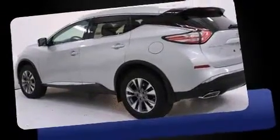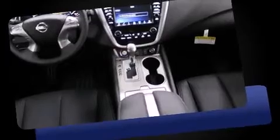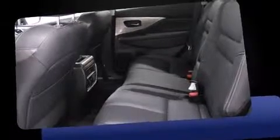It includes leather upholstery, one-touch window functionality, a tachometer, a built-in garage door transmitter, a power seat, a power rear cargo door, and a blind spot monitoring system.